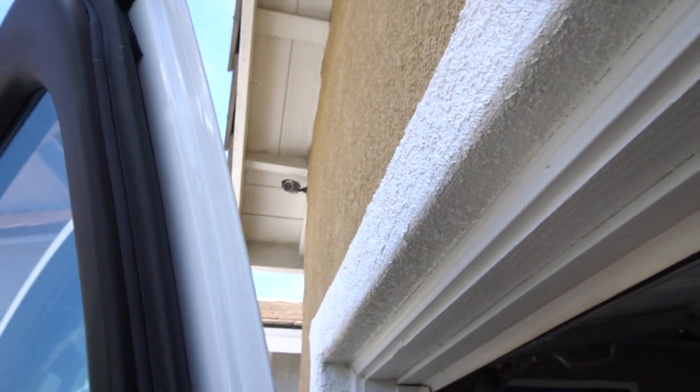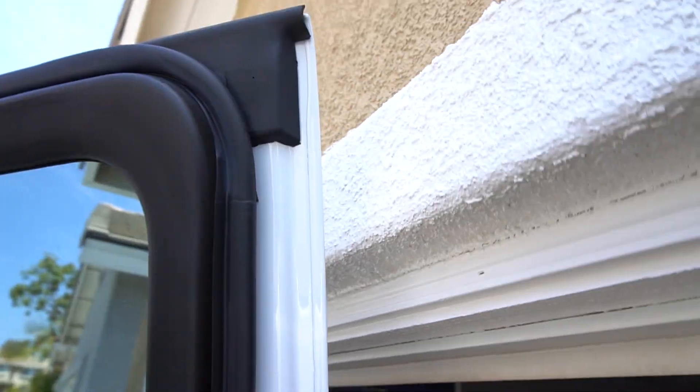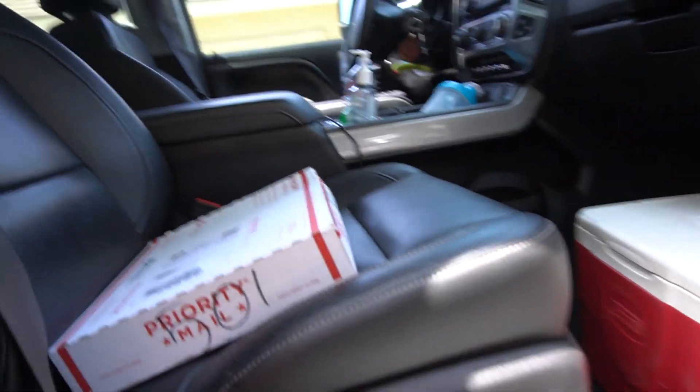We're back at HQ — let's show you what's in the box. Does anybody else have to worry about their door hitting the top of the garage? That's how you know you lifted it right. All right, let's get the box.